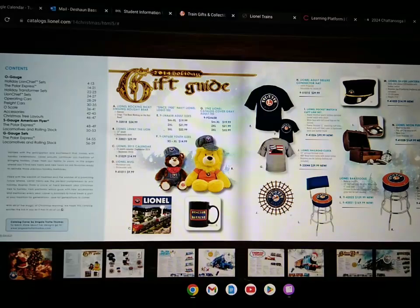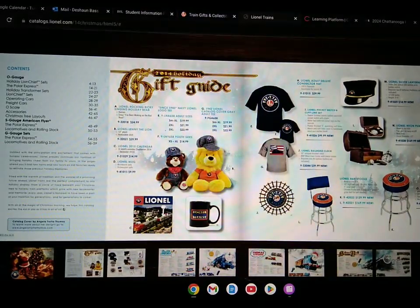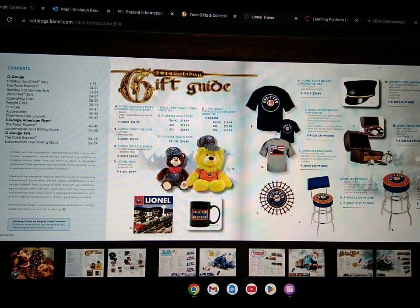Starting up, they have bears, chairs, shirts, and some accessories.